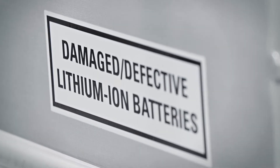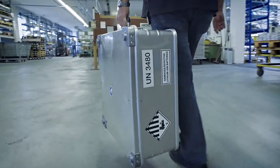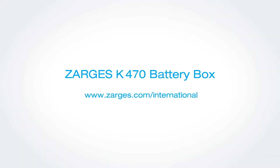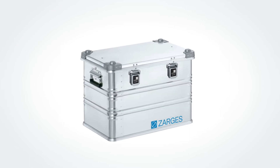Even prototypes and damaged units. Our expert team will help you find your complete certified lithium-ion battery solution. Visit our website to find out more about the K470 battery box. Sargas has the solutions to make you safer.